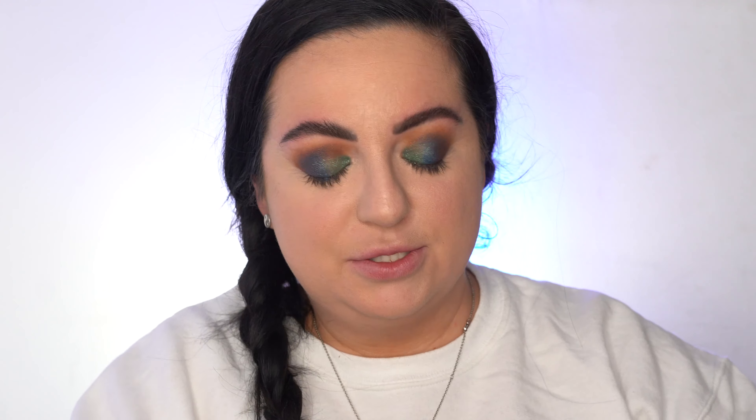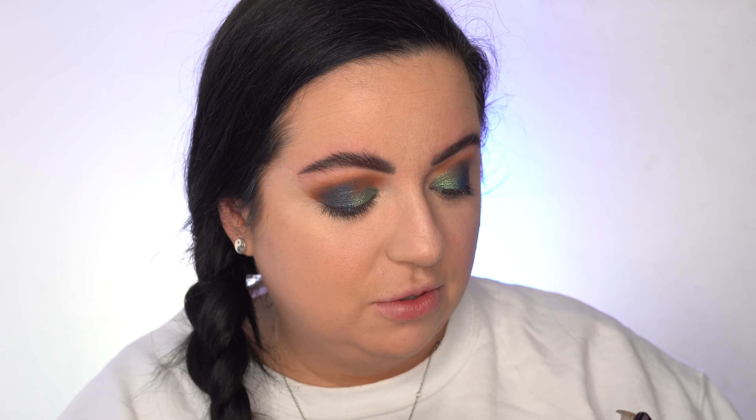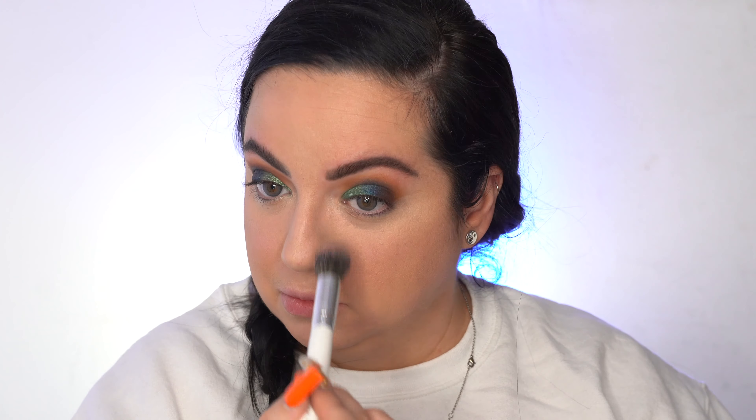Under eyes look the best they have ever looked — super brightened and just covered everything. So impressed. To set everything, I have the Hourglass Ambient Lighting Palette. I'm not sure how this works because it's such a shimmery palette, so we're gonna figure this out together. I'm gonna take the first shade and see how it goes — hopefully it's not incredibly shiny. I'm not really seeing much happening. This is not something I'm going to use on my under eyes — it's actually accentuating everything and making my concealer look like absolute trash. I'll take a mix of these two and just kind of set my entire face. It gives luminosity but it takes a lot for it to show up. I am not sold on this product.